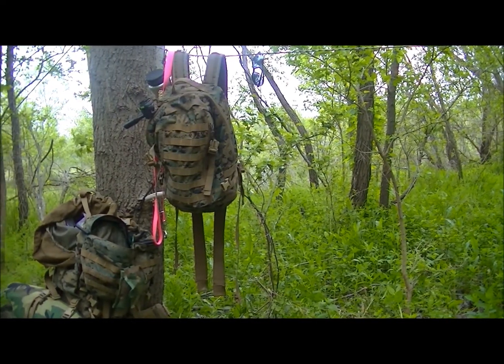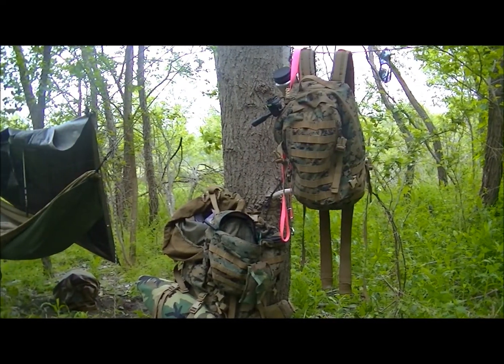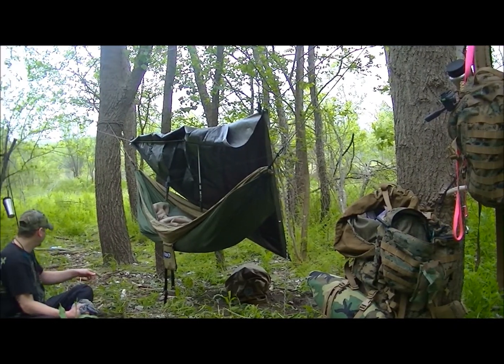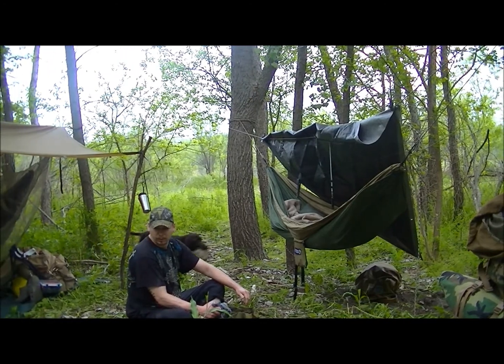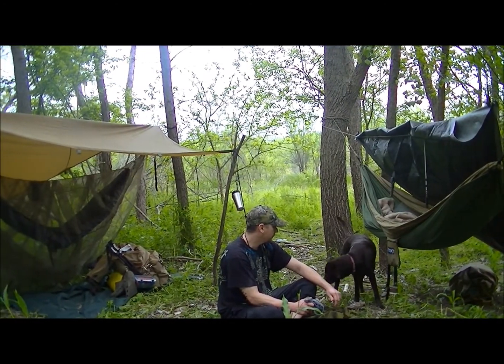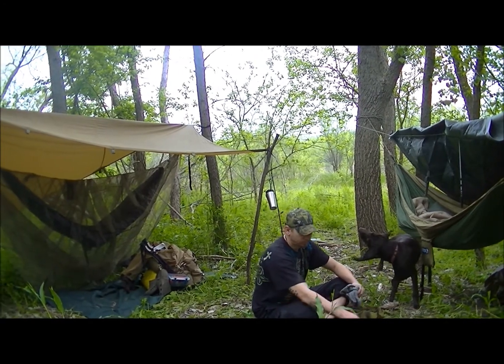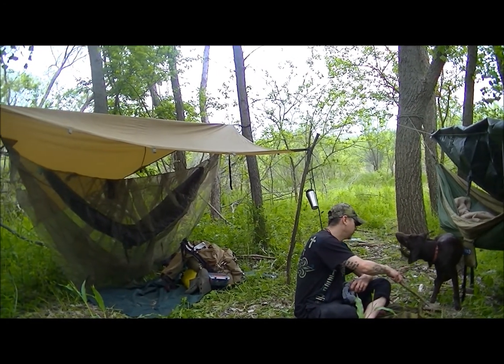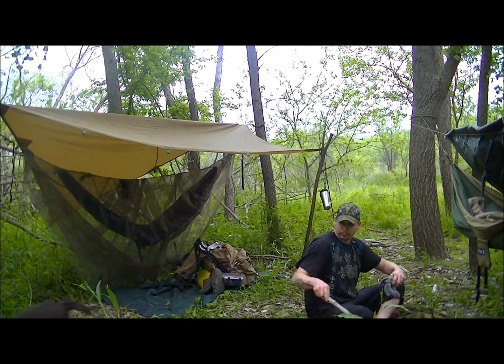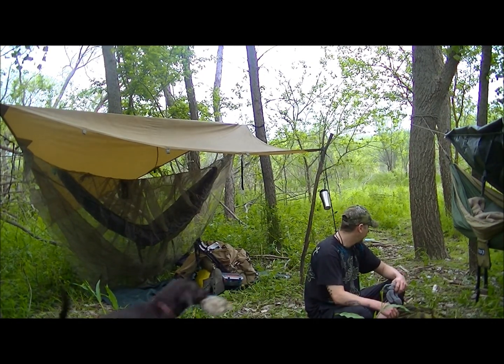I'm supposed to have a major thunderstorm with a high possibility of tornadoes tonight. They said there's a high possibility of softball-size hail. I can tell you that tarp is not going to handle that, so we'll see how that goes.